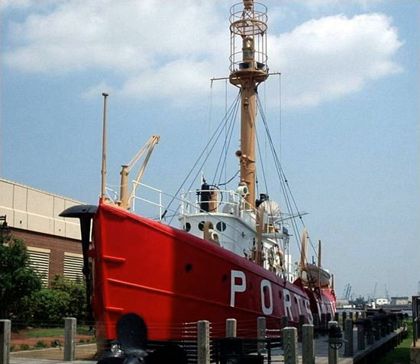Name and station assignments: Charles, Cape Charles, Virginia, 1916–1924. Relief, Relief 5th District, 1925–1926. Overfalls, Overfalls, Delaware. Stonehorse Shoal, Stonehorse Shoal, Massachusetts.